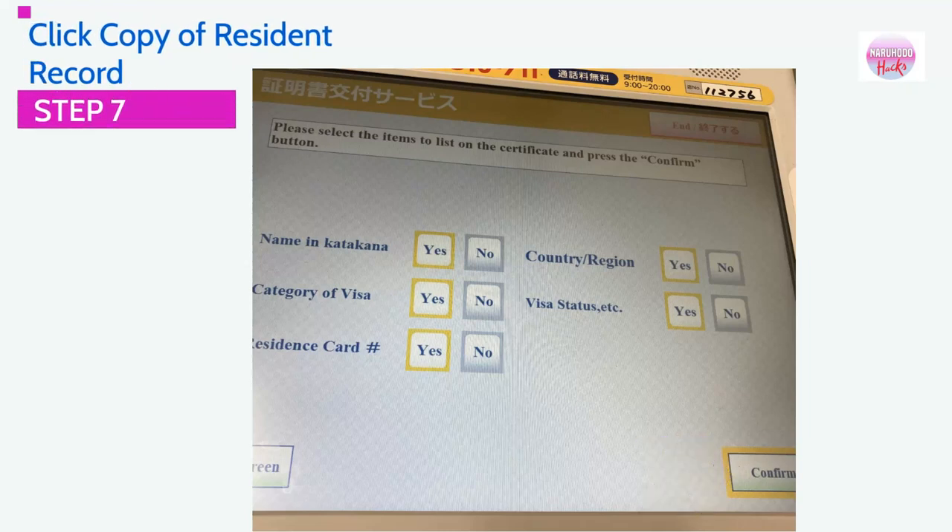You also have the option to include additional details such as your katakana name, category of visa, residence card number, home country, and your visa status as well. Once done, please click the Confirm button.